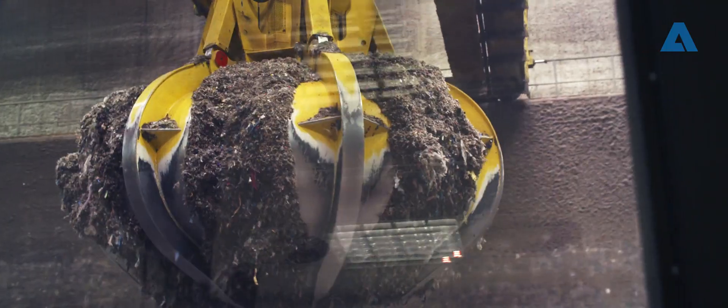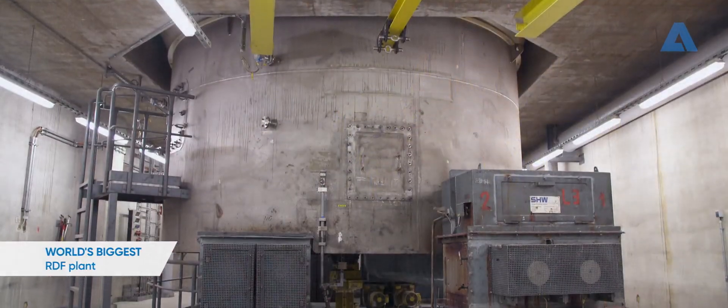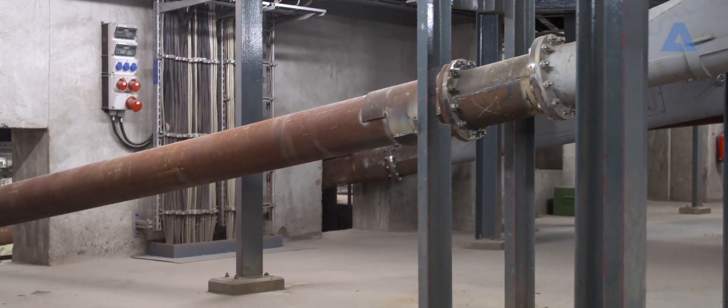The plant is currently the biggest RDF plant in the world, equipped with a circulating fluidized bed boiler that combusts RDF at temperatures of about 900 degrees Celsius.